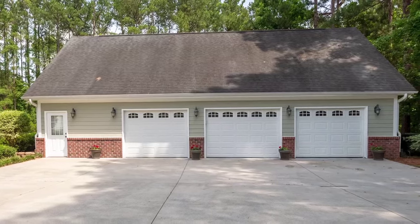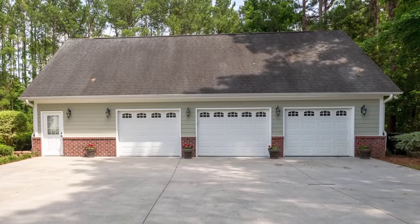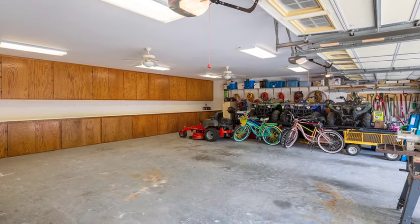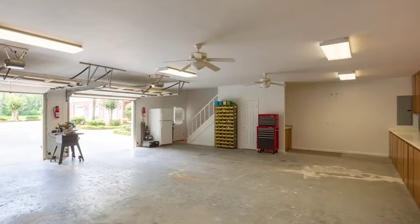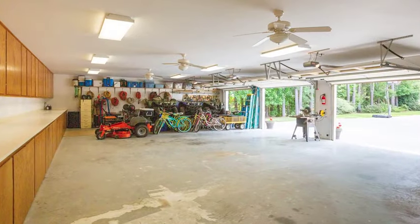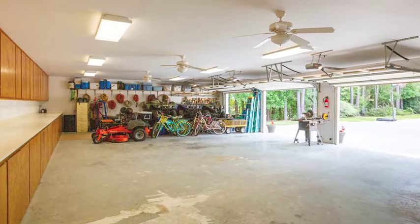Outside is a 1,536-square-foot, three-car detached garage with workshop — a man's dream. It features garage cabinets, a half bath, and an upstairs game room with closet.